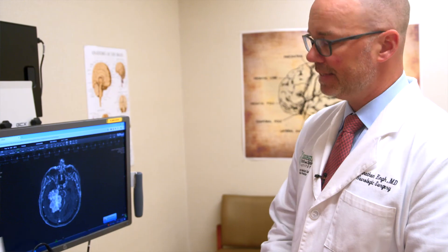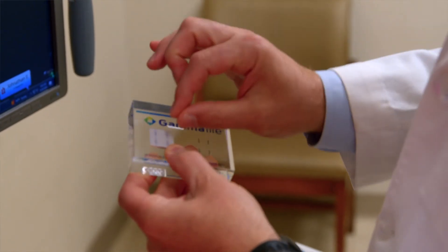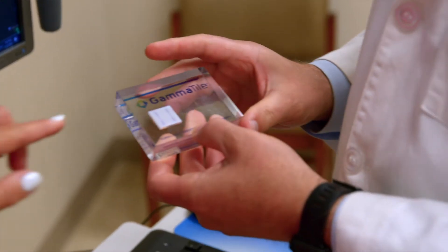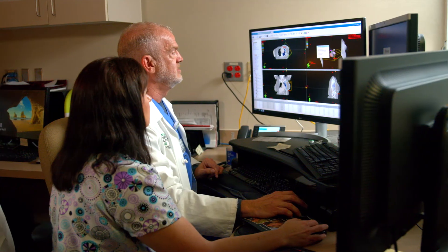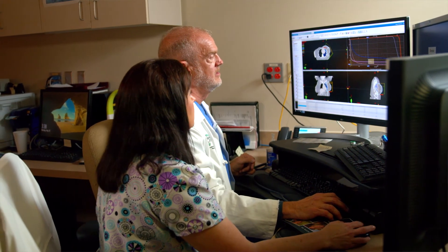GammaTile is considered a one-and-done complete therapy, allowing patients to go about their lives. Since GammaTile confines radiation to the area of concern and protects the rest of the brain, it limits side effects. The important thing to remember is that there's great success both in the present and on the horizon for patients with these difficult-to-treat tumors, and we always have to maintain hope and work as hard as we can to get the very best results for these patients.